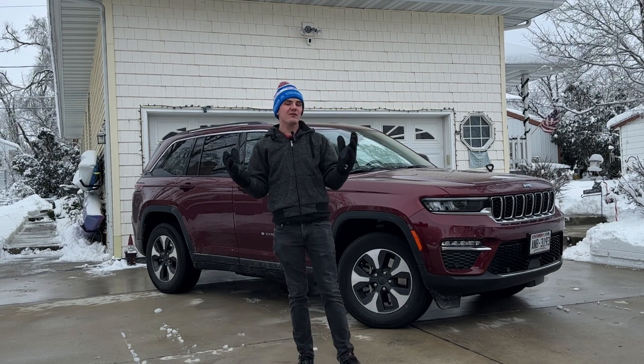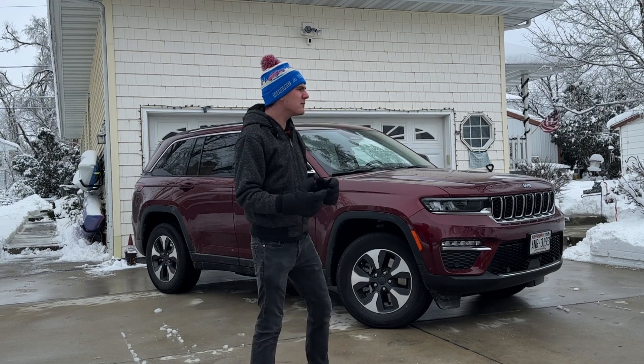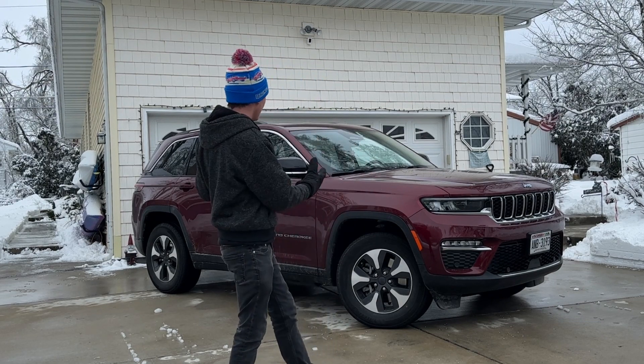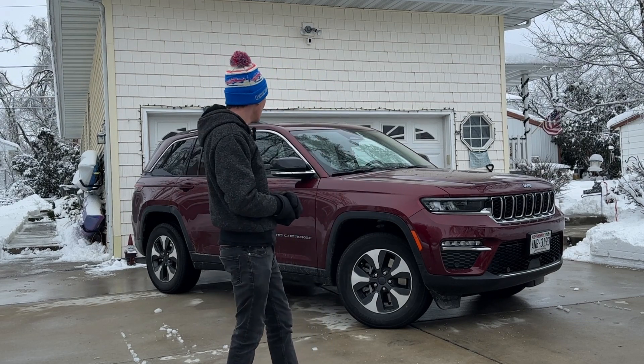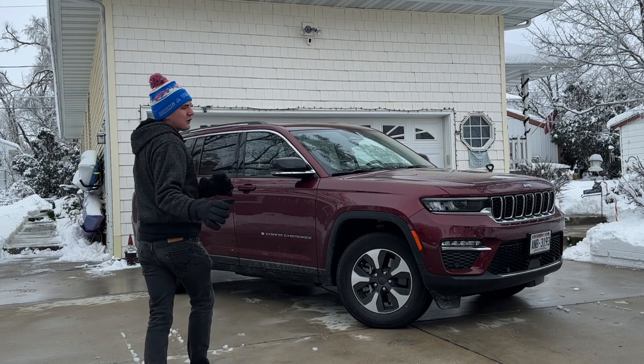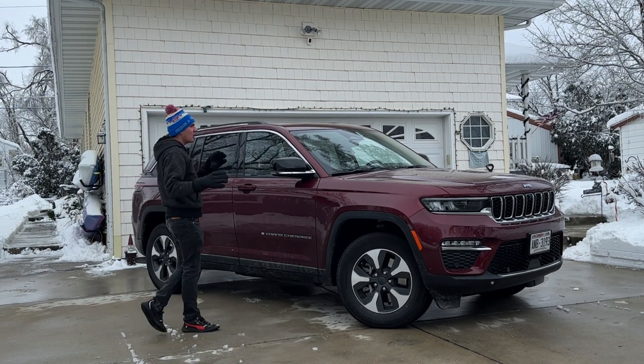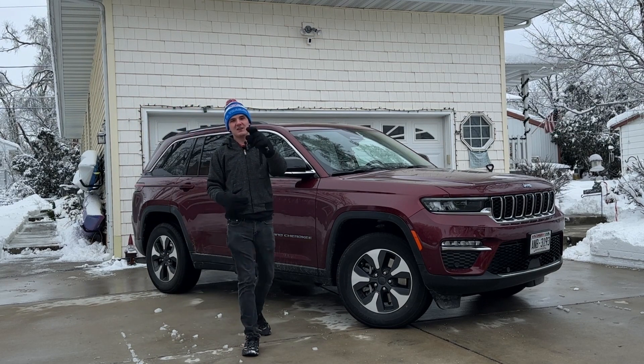She's had it for about a year now and, believe it or not, she actually has some mixed feelings about it. I'm going to talk about some of the things she doesn't like — I think that's important, since she's lived with this for over 20,000 miles. And she has not done a single modification to this car. So let's get into it.